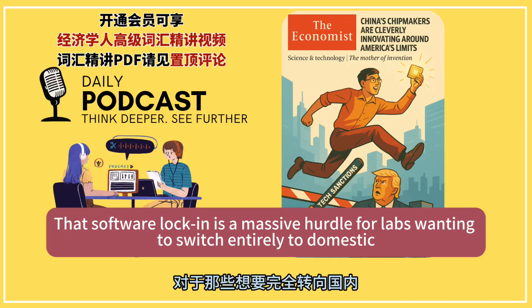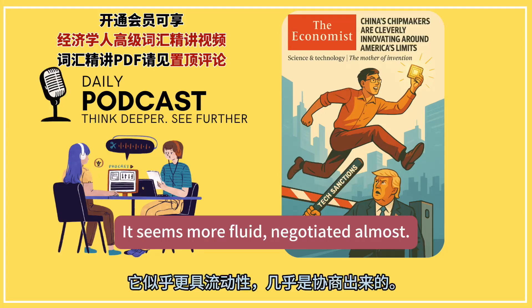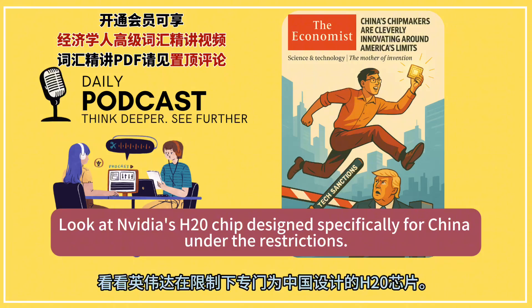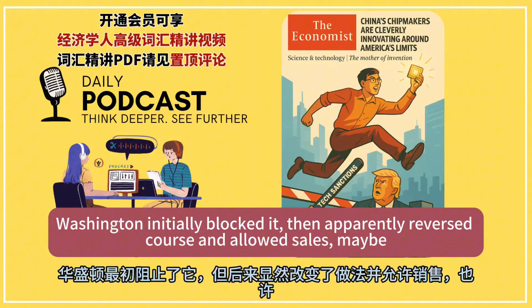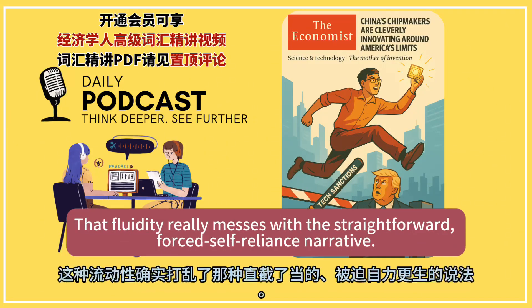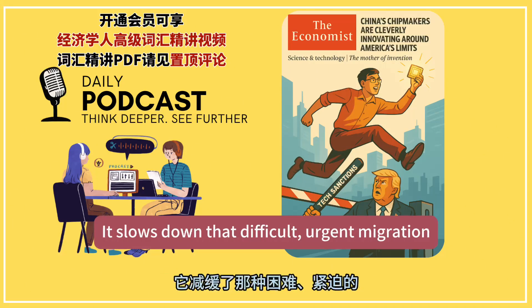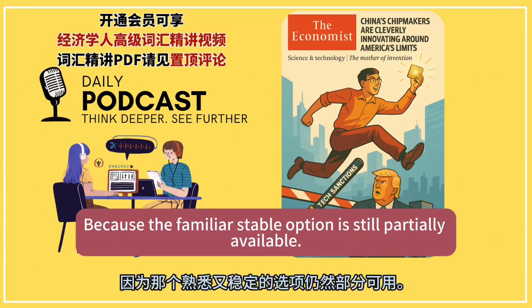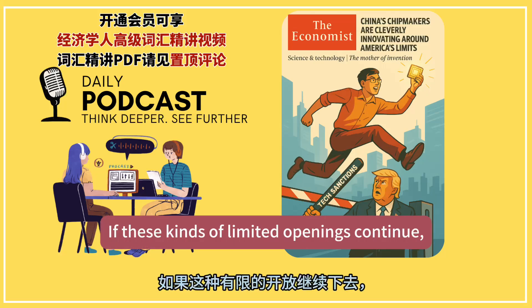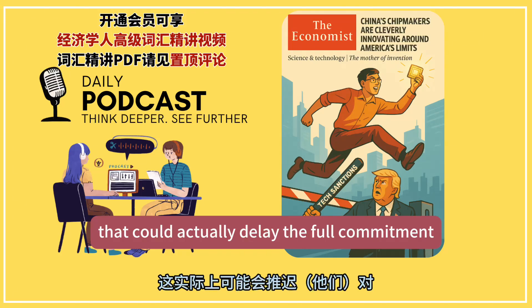That software lock-in is a massive hurdle for labs wanting to switch entirely to domestic hardware. And the policy wall itself — it's not quite a solid wall. Look at NVIDIA's H20 chip, designed specifically for China under the restrictions. Washington initially blocked it, then apparently reversed course and allowed sales, maybe with some kind of unusual revenue-sharing deal. That fluidity really messes with the straightforward forced self-reliance narrative. If Chinese labs can still get some restricted NVIDIA chips, that takes the immediate pressure off and slows down the difficult migration away from CUDA.